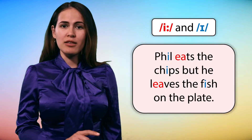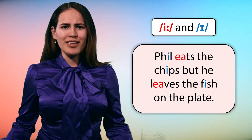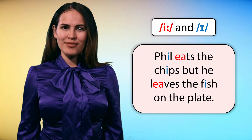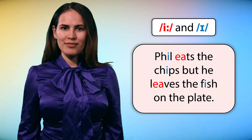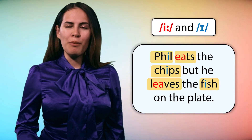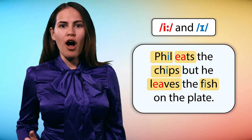Phil eats the chips but he leaves the fish on the plate. Phil eats the chips but he leaves the fish on the plate.